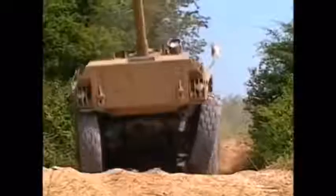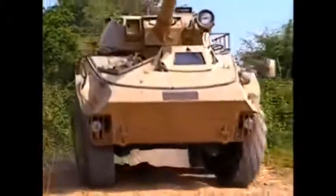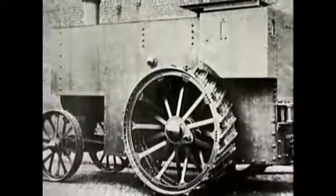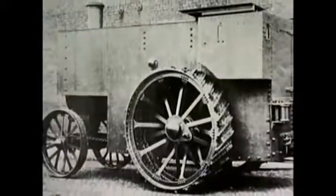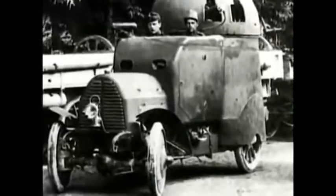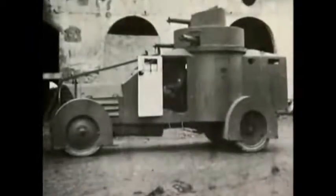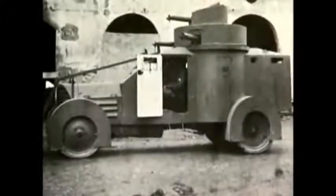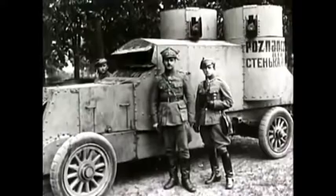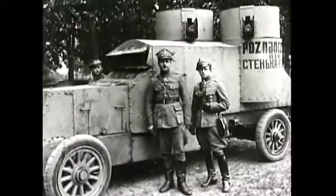Wheeled armored cars are the oldest form of armored vehicles. At the turn of the century, armored steam engines were used by the British Army during the Boer War. The First World War saw a profusion of armored cars. These vehicles were little more than conventional automobiles fortified with a thin layer of armor. They were useful for scouting and raiding, but they were soon overshadowed by the tank.